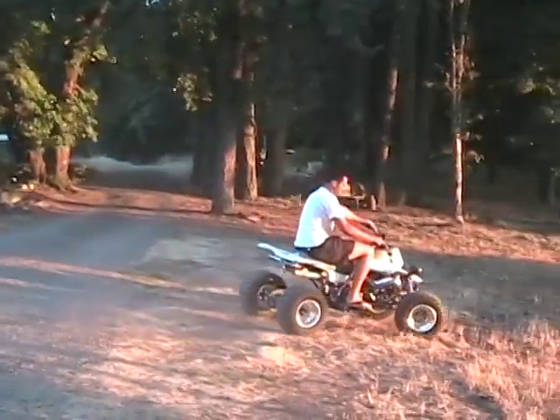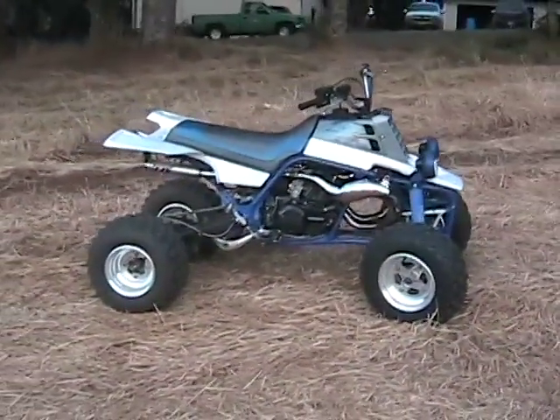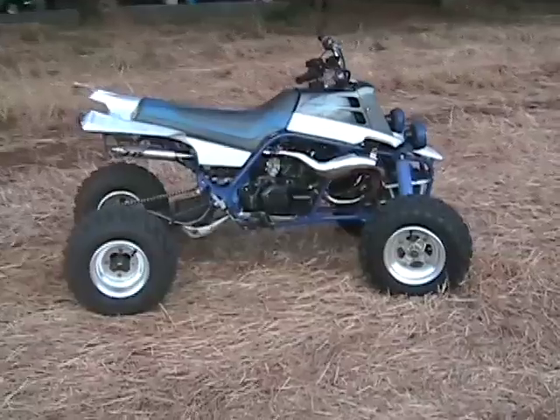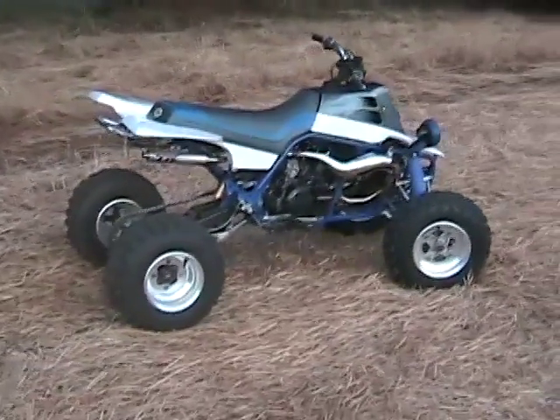This is a 1999 Yamaha Banshee. The engine was professionally ported and polished by Redline Racing three rides ago. It's got a welded crank, shaved head, advanced timing, and runs on pump or race fuel. It has some shifting mods also.